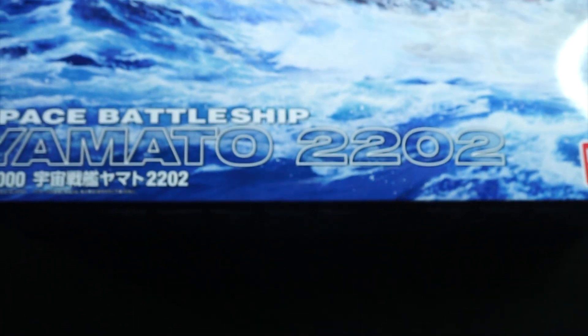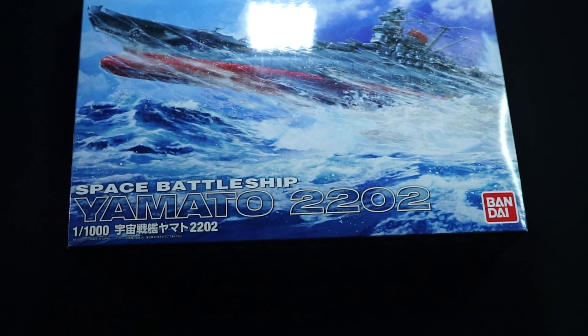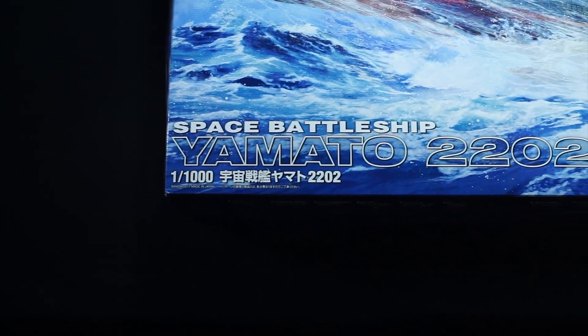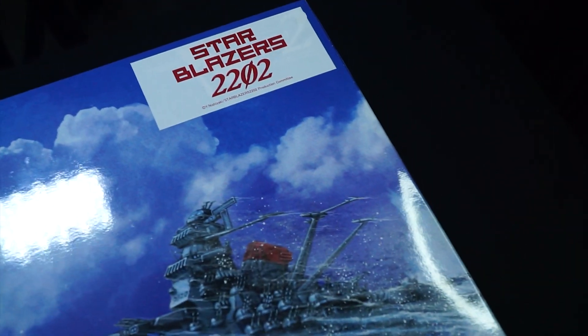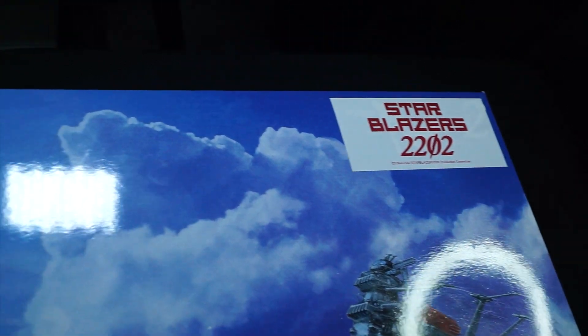Now with this being a Bandai kit, we can pretty much guess what the box is going to look like. You're going to have the name down towards the bottom with the scale, and this is the 2202 version. The 2199 and 2202 final battle versions are slightly different. You have the red Bandai logo, the Star Blazers 2202 logo, which is kind of the second season of the newer revamp, and the Cosmo Navy badge to signify that it's from Space Battleship Yamato or Star Blazers depending on where you live.